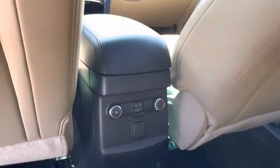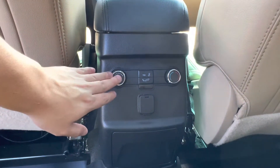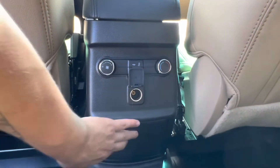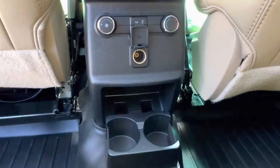Taking a seat inside we see that we have independent climate controls for our backseat passengers. They get to change the fan speed and temperature and what vents it is coming from, as well as a 12 volt charging port and a little bit of extra storage space just down below for your cup holders.